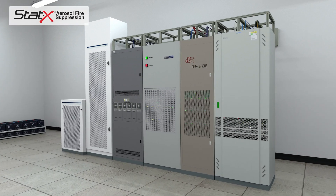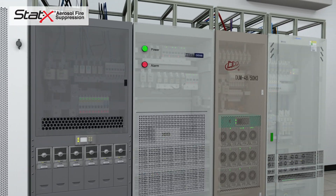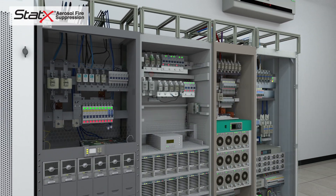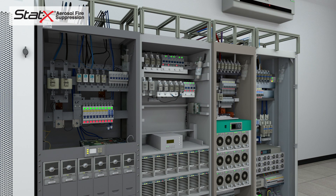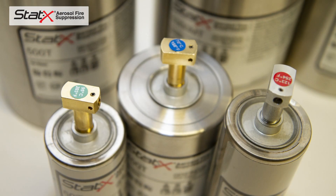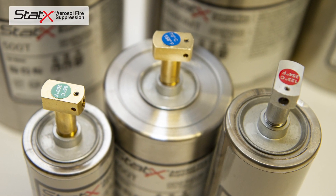STATX protects thousands of electrical cabinets and rooms worldwide. In small spaces like electrical cabinets, self-contained automatic thermally actuated models are used. Thermally actuated models are available with three different actuators, each with a unique temperature rating for different applications.